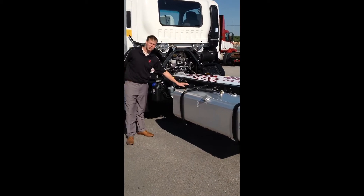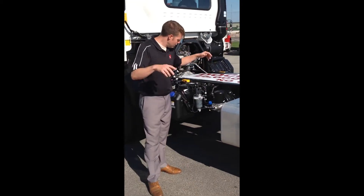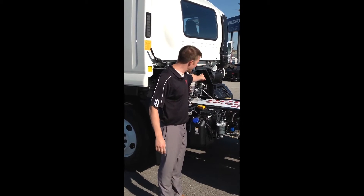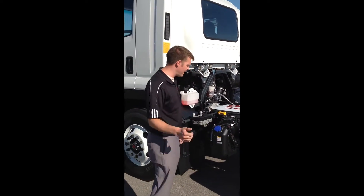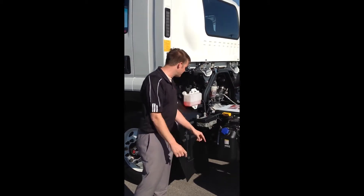Coming down here, you're going to have a Bendix air dryer for the truck. The Bendix air dryer is going to be heated, so hopefully it will prevent any cold weather issues. Part of the cold weather package — along with the block heater — there's going to be a heated fuel filter here to get the sediment out of the system. We've also got a 4.2-gallon DEF tank here.